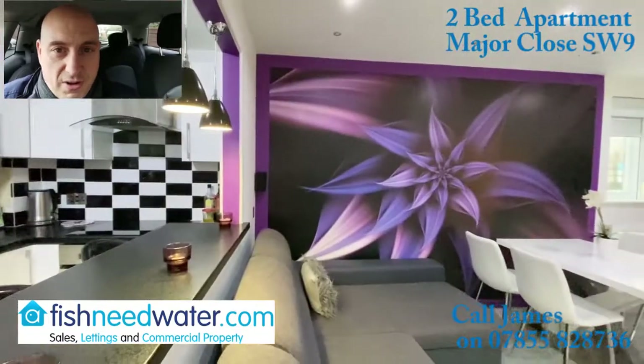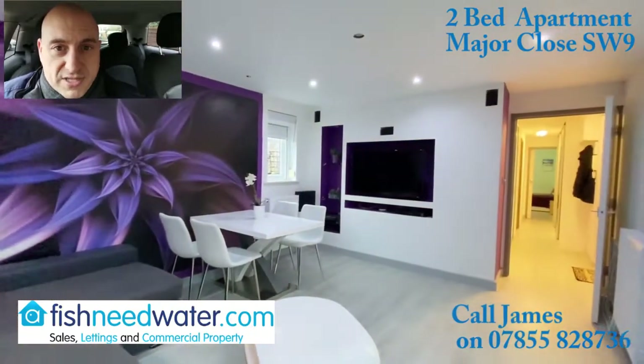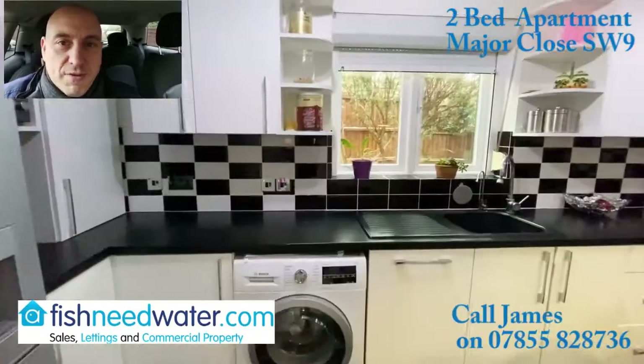It comes with its own parking space as well. It's very close to Brixton, the underground, Loughborough Junction. There's a real buzz of activity going on, usually in a normal world in Brixton.